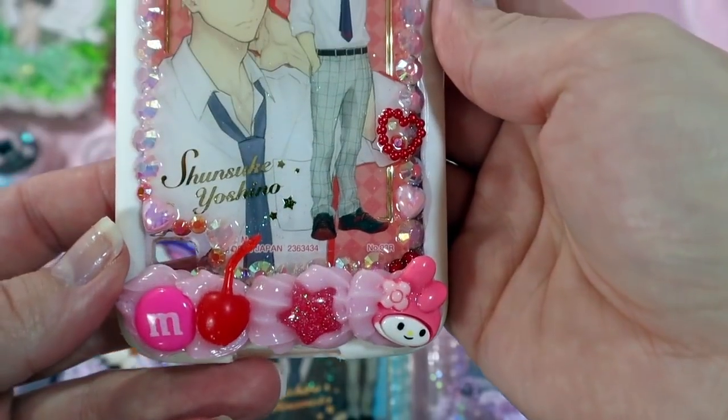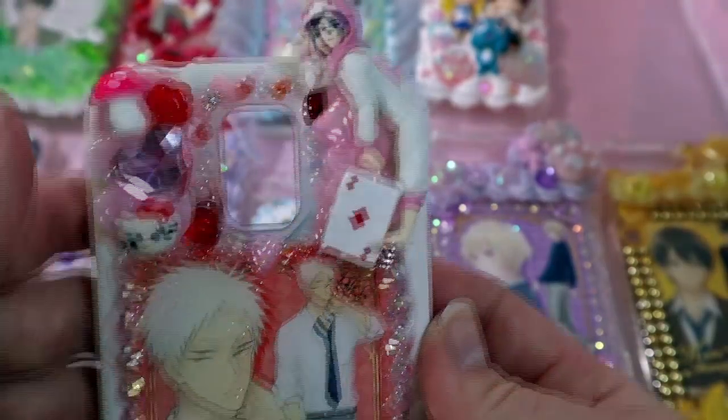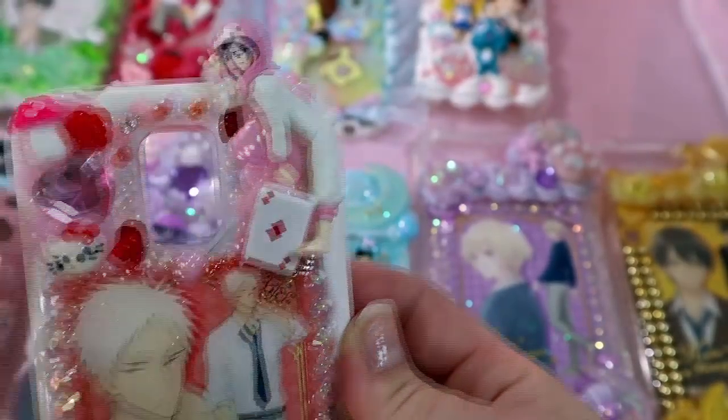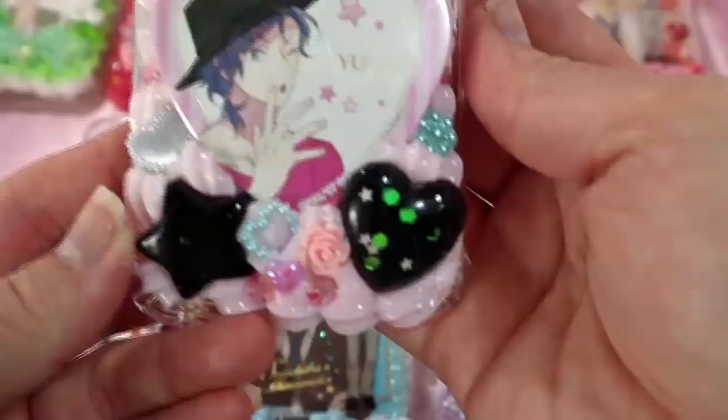This next case is for a cutie — it's a Shinsuke and Yu case, so there are elements of both characters. There's a Hello Kitty piece for Shinsuke and a My Melody piece for Yu. I think this case turned out really cool and I can't wait to ship this one out.